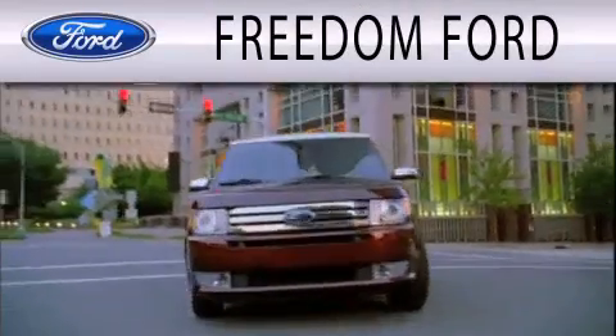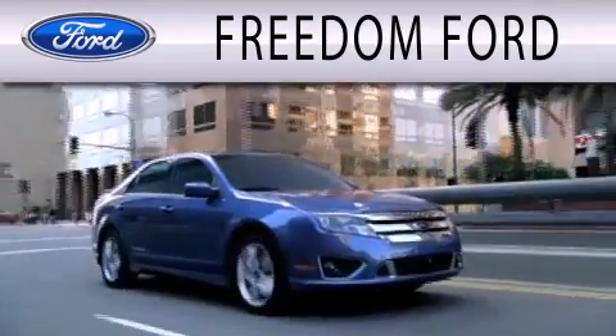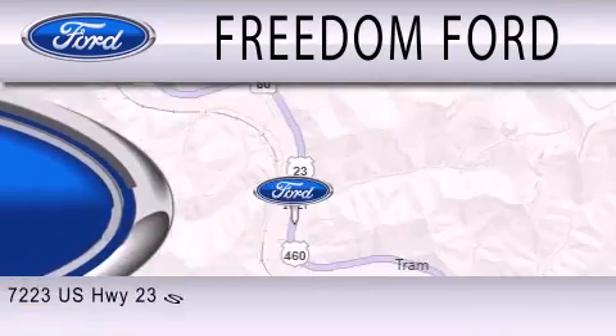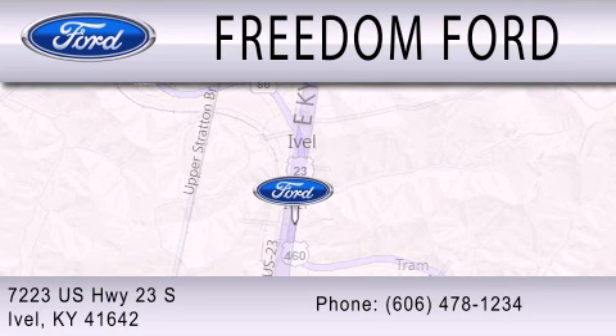Freedom Ford is dedicated to doing everything possible to ensure that the experience you have selecting your next vehicle is as pleasant as possible. We're located at 7223 US Highway 23 South in Ivel.